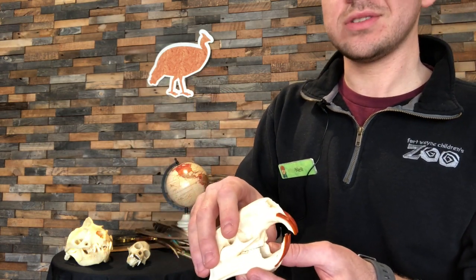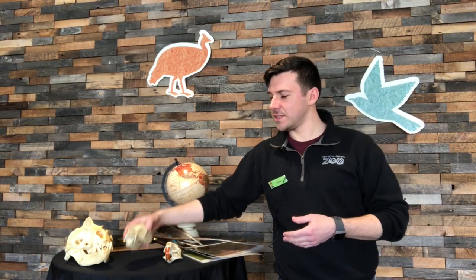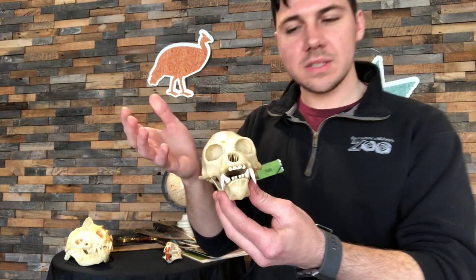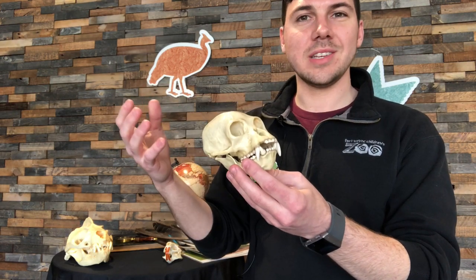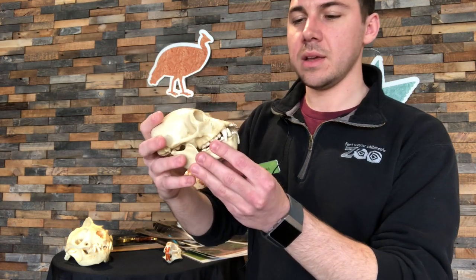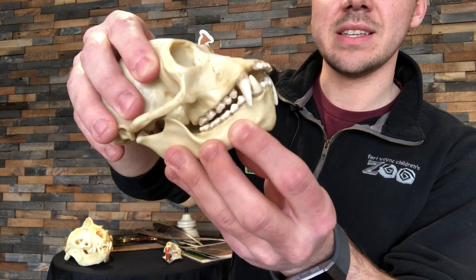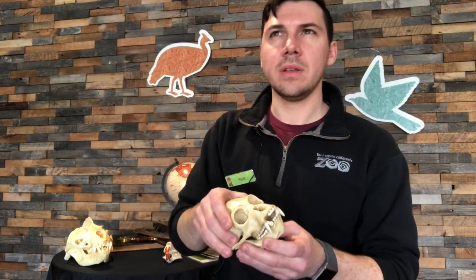Our next skull probably looks pretty similar to our own — it's another primate species. This is a siamang skull, the largest species of gibbon that exists on Earth. As we look at the siamang skull, we see incisors in the front, long canine teeth right behind, and premolars and molars in the back. This should sound familiar — because gibbons and siamangs are omnivores. Their skull looks a lot like ours and they eat a very similar diet to humans.